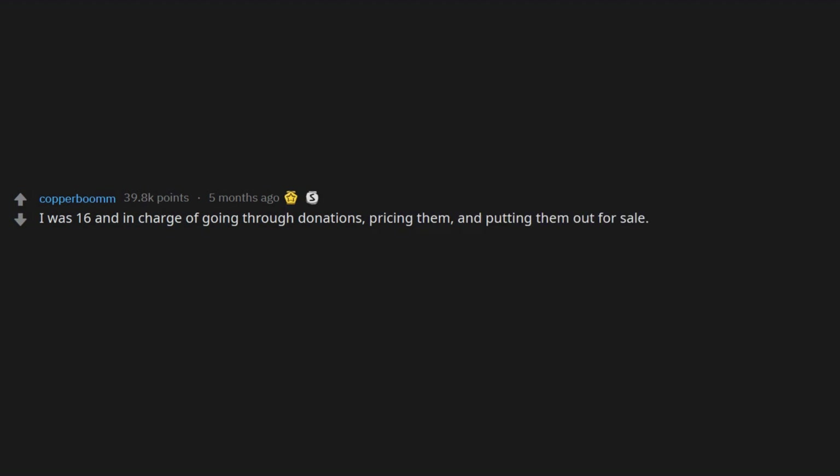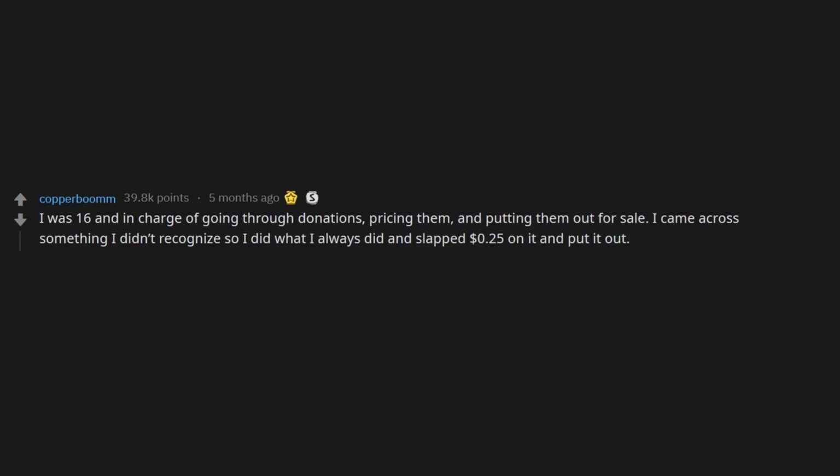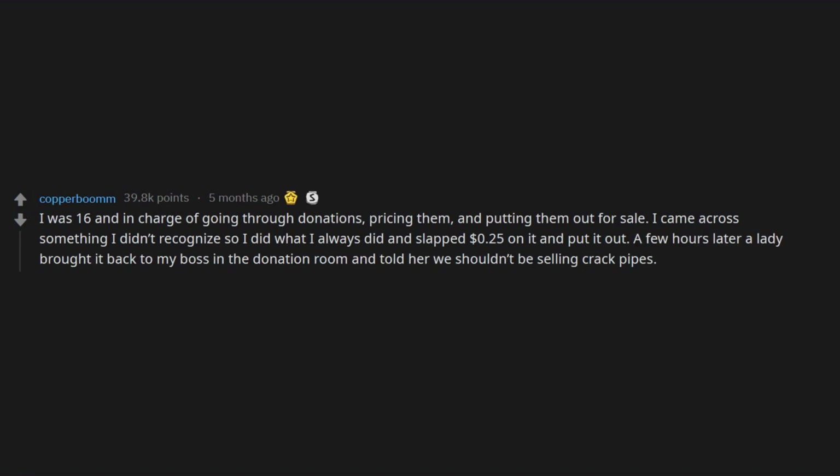I was 16 and in charge of going through donations, pricing them, and putting them out for sale. I came across something I didn't recognize, so I did what I always did and slapped $0.25 on it and put it out. A few hours later a lady brought it back to my boss in the donation room and told her we shouldn't be selling crack pipes. Oops.